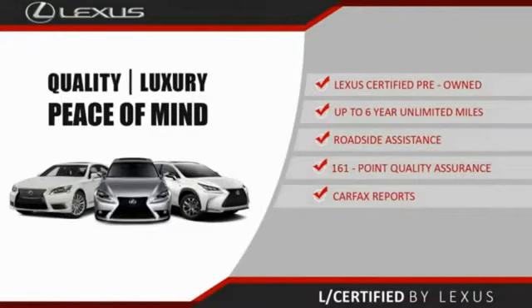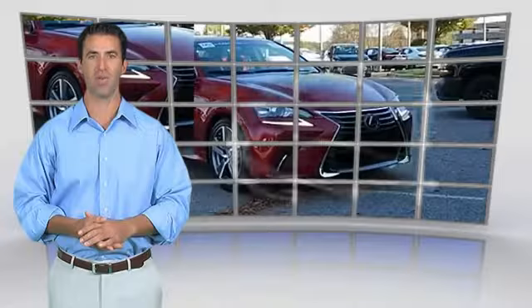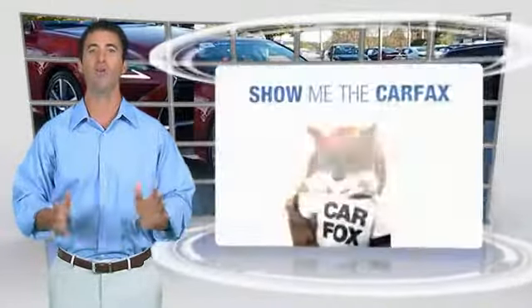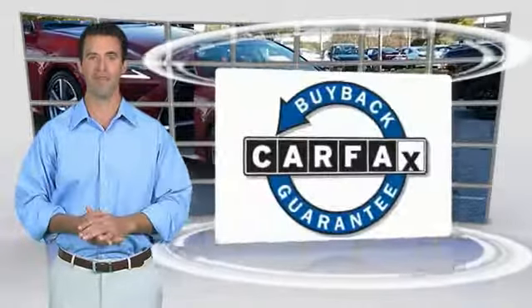About the Lexus certified pre-owned program: this is a one-owner vehicle with a Carfax vehicle history report. Be sure to find a complimentary copy of this report online or contact the dealership. This vehicle also qualifies for the Carfax buyback guarantee.